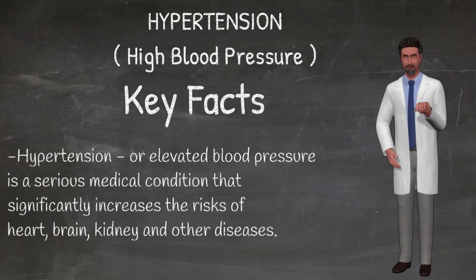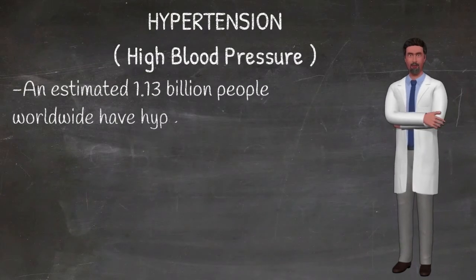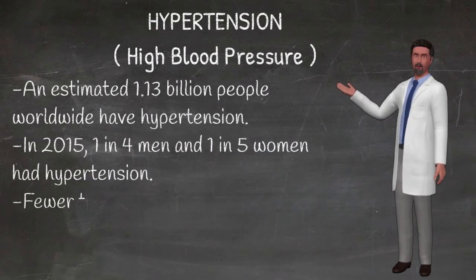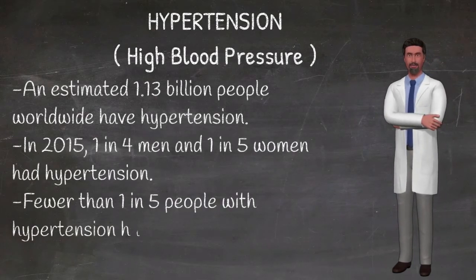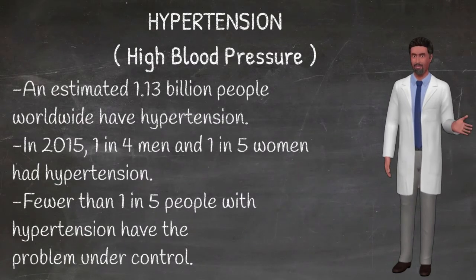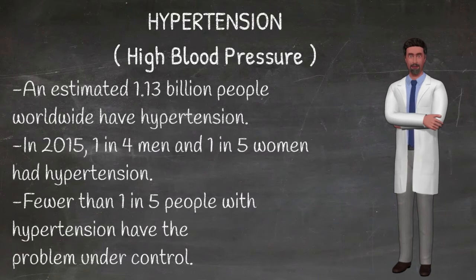Severe hypertension can cause fatigue, nausea, vomiting, confusion, anxiety, chest pain, and muscle tremors. The only way to detect hypertension is to have a health professional measure blood pressure. Having blood pressure measured is quick and painless. Individuals can also measure their own blood pressure using automated devices. However, an evaluation by a health professional is important for assessment of risk and associated conditions.